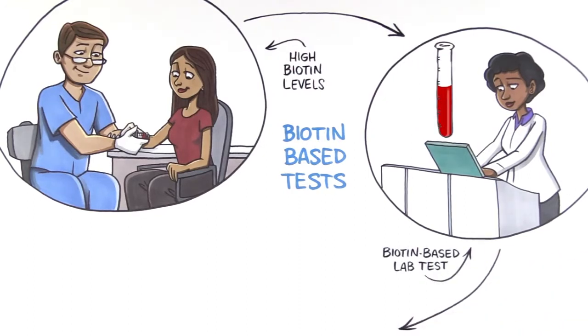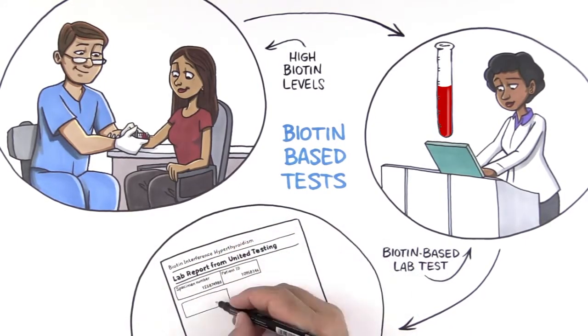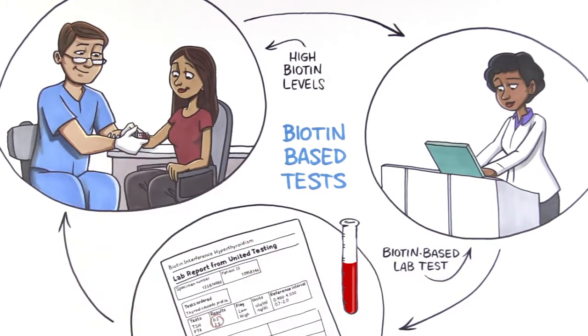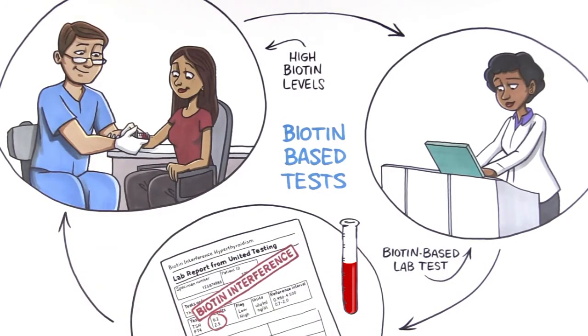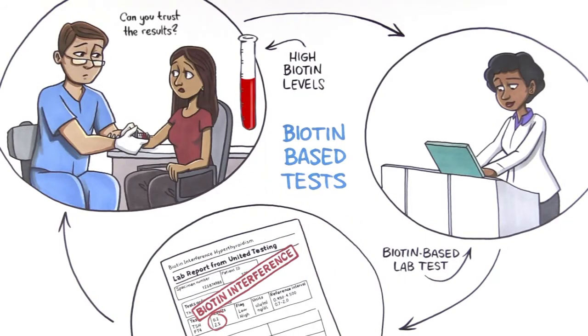When any introduced biotin from commonly used supplements is present in a patient's blood sample, that biotin would mimic the assay's inherent biotin and block the biotin-based mechanism from working as intended. This in turn would cause interference with the measurement of the analyte that is being assayed. The bottom line is you can't trust the results.